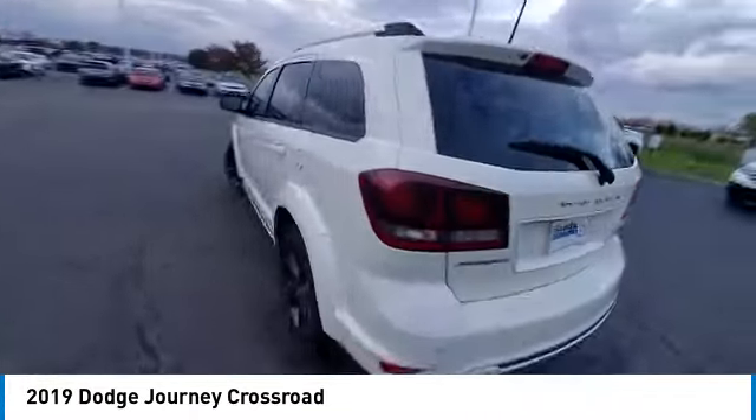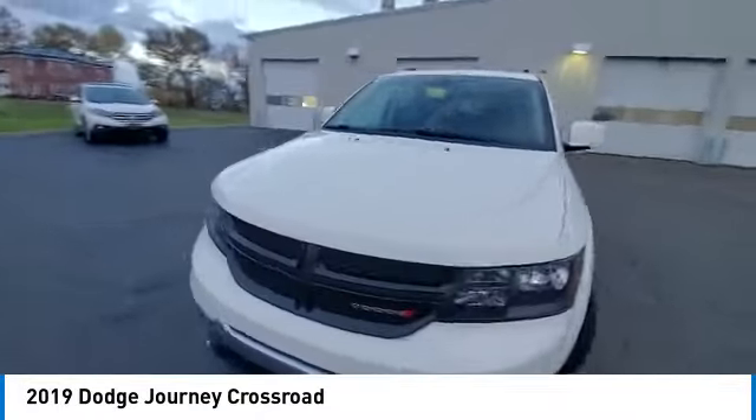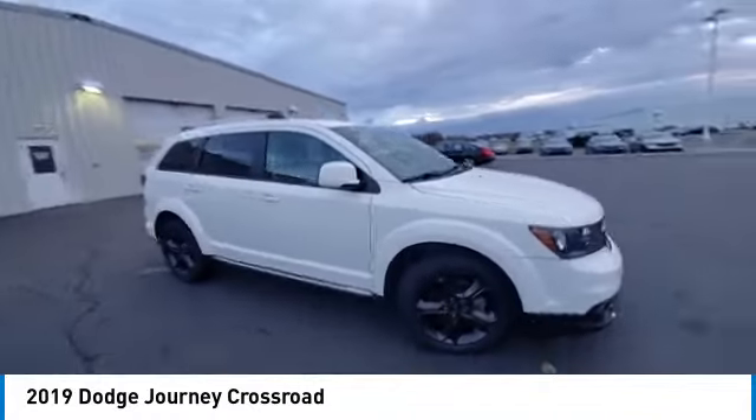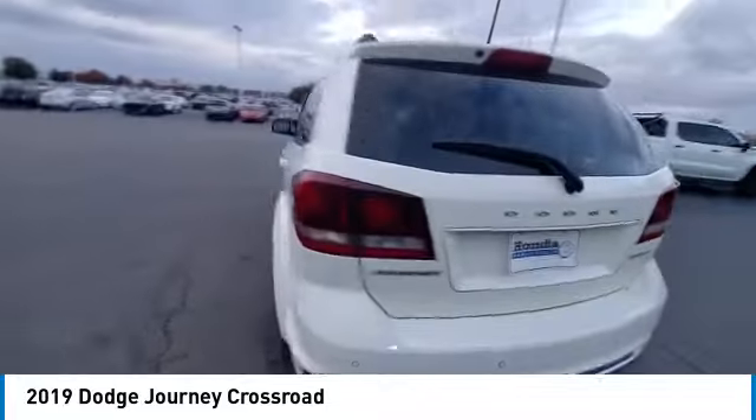Touring suspension, electronic stability control, brake assist, traction control, remote keyless entry, fog lights, driver convenience group, speed control, four-wheel disc brakes, rear window defroster.